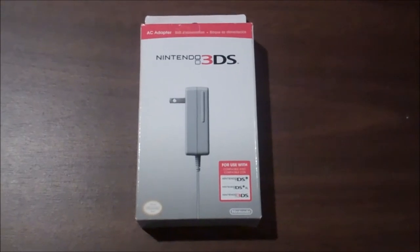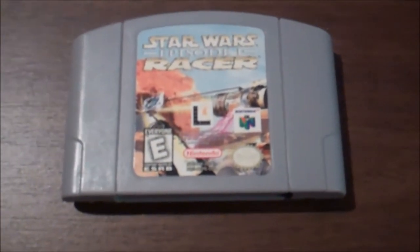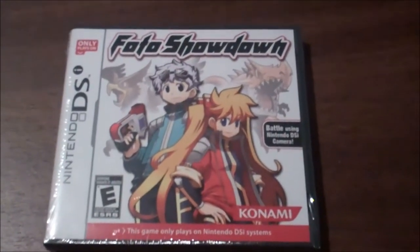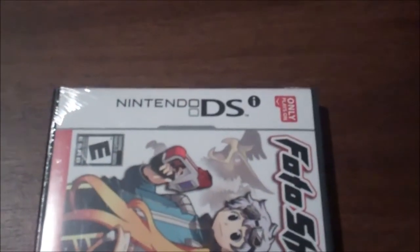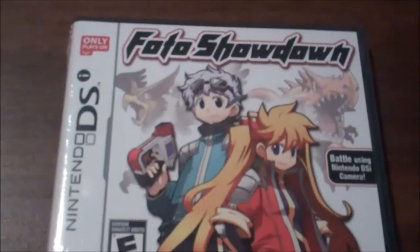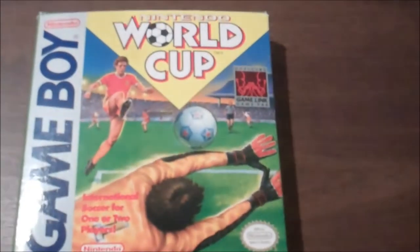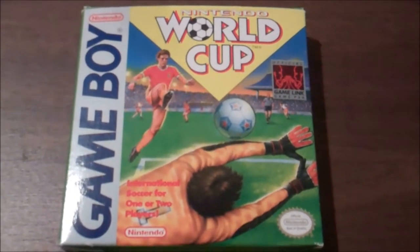A box for a Nintendo 3DS AC adapter. An N64 game, Star Wars Episode I Racer — it's a pretty terrible game, if you ask me. This was at Five Below for $5.00: Photo Showdown. The game doesn't look great, but I really wanted a game that was in a box for Nintendo DSi. This game only works on DSi, or I guess 3DS. And for three bucks, I got the box and instructions for Nintendo World Cup on the Game Boy.